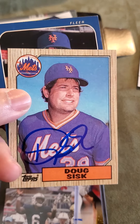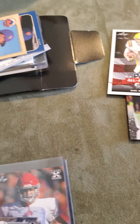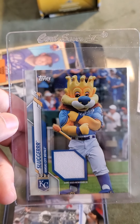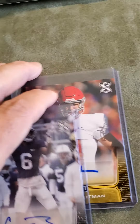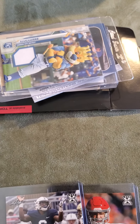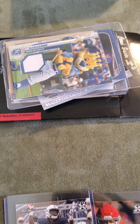So there you have it — the Sonia Sotomayor card, the two Doug Sisk TTMs, and my Slugger relic card. Thank you guys for tuning in, really appreciate it. I'll catch you next time — take care everybody, God bless, peace.